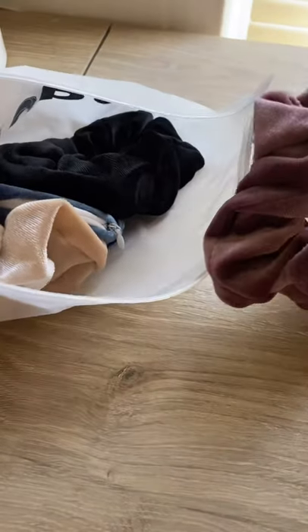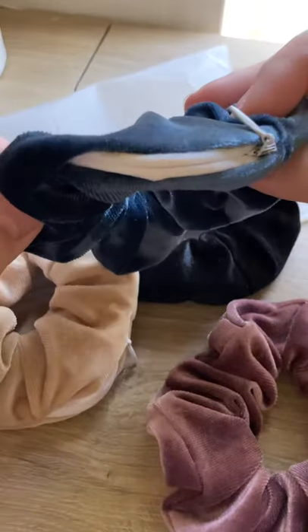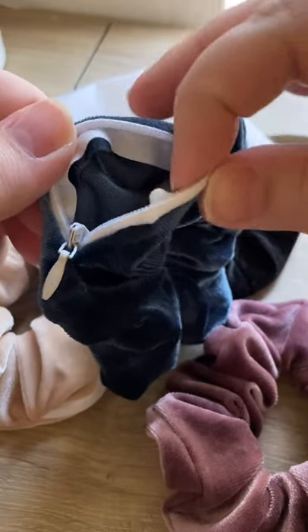Amazon find! I got some scrunchies, but the cool thing is they're not regular scrunchies — they are secret compartment scrunchies. They have a little zipper section here, and you can put whatever you need and no one has to know.